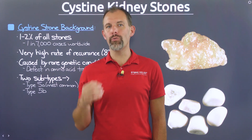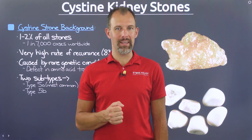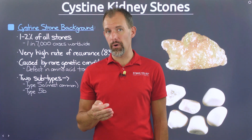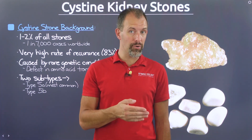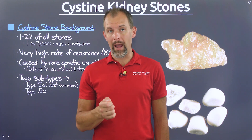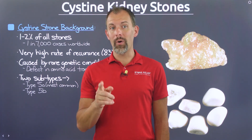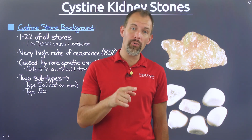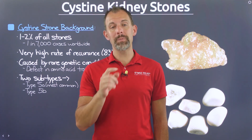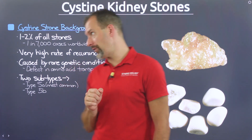In today's video, we're going to wrap up our series on cysteine kidney stones. Specifically, we'll dig into the two different subtypes of this stone, what can be done to destroy them during passage, and the steps you can take to prevent them from forming. Now if you haven't watched our video on cystinuria, you're going to want to add that to your watch list as it will help fill in some details we won't cover here. Nevertheless, let's begin with a brief background on this stone type.